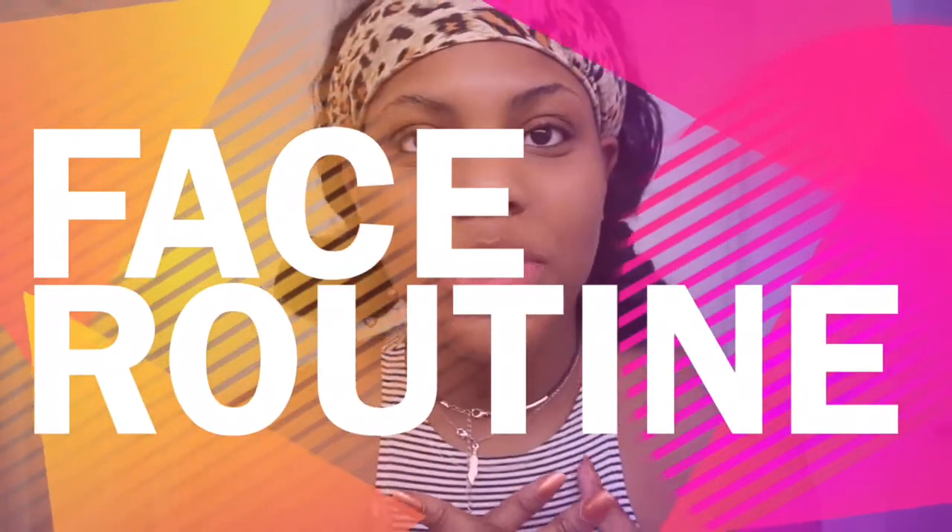Good morning guys, today's video is going to be a skincare routine. I just want to do an updated one because my skin has changed a lot and my routine has changed. I literally just woke up, so this would be the legit skincare routine of what I do in the morning for my face.